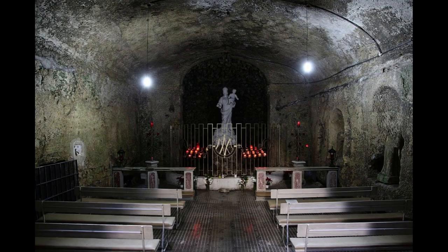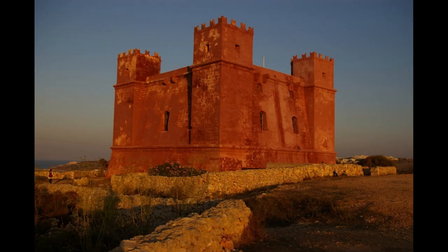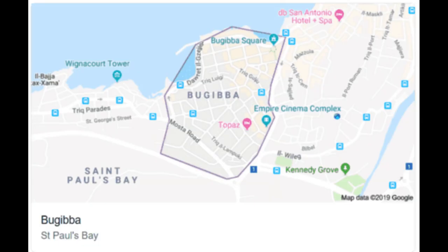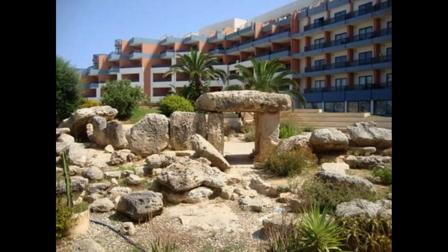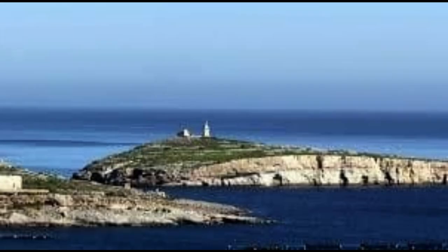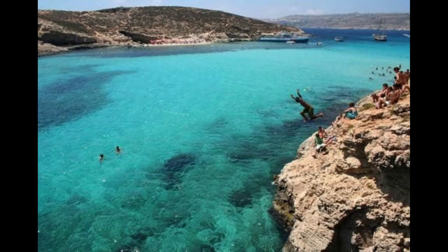What to do in Bugibba? Bugibba is ideal for a relaxing vacation, but just like almost every location in Malta, there are several tourist attractions you can try during your stay. Go for a stroll on the promenade. Probably the biggest attraction in Bugibba is the seaside promenade that stretches for 3.5 kilometres between Qawra and St. Paul's Bay. This gorgeous waterfront is ideal for evening walks or morning jogging. If you are travelling with your dog, then this waterfront should provide both of you with the necessary dose of roaming and exercise.